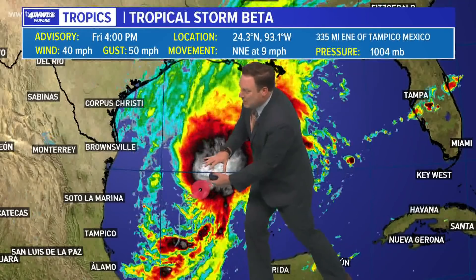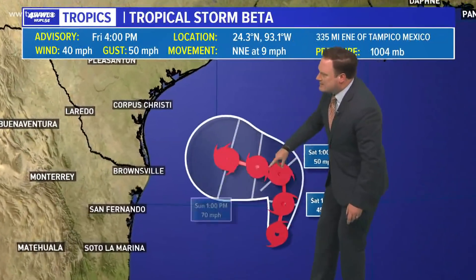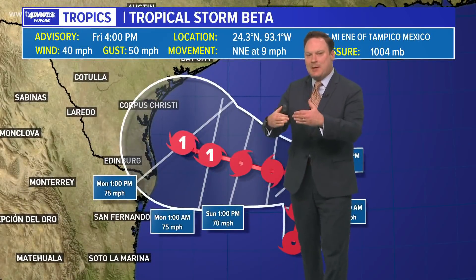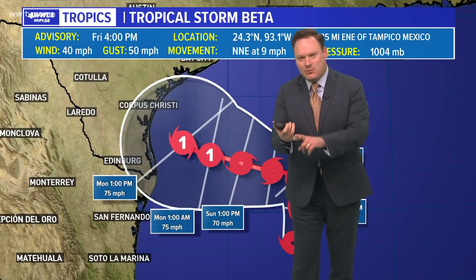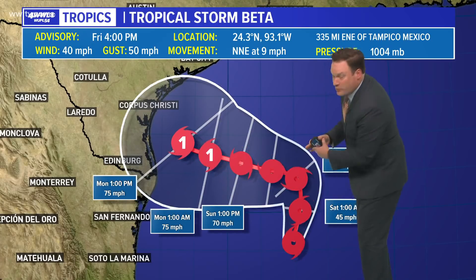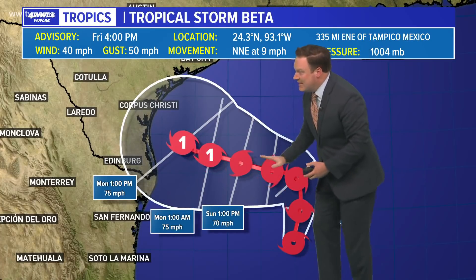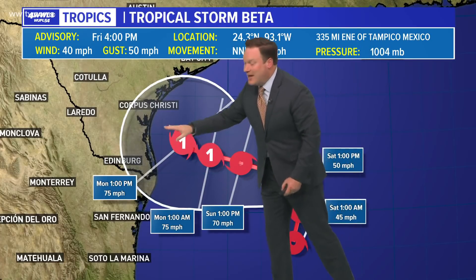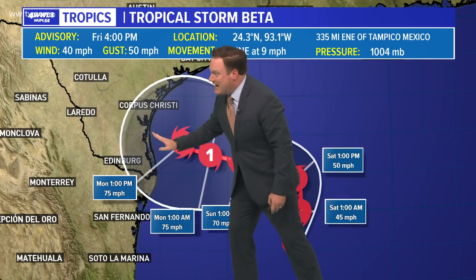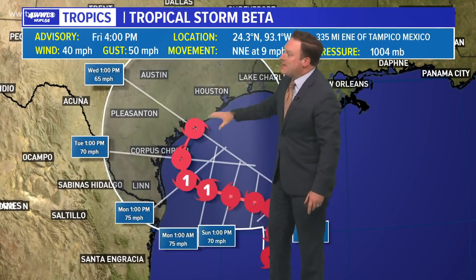So unless this can get better aligned, we're not going to see any rapid intensification. The hurricane center is thinking we will start to see that potential as we get into the weekend and early part of next week, with an eventual turn toward the west. We've got a cold front that's going to suppress this down to the south, and an eventual motion toward Texas. Big question as to whether or not it actually moves inland.